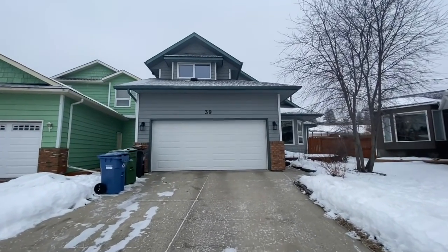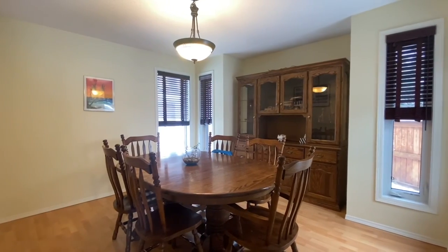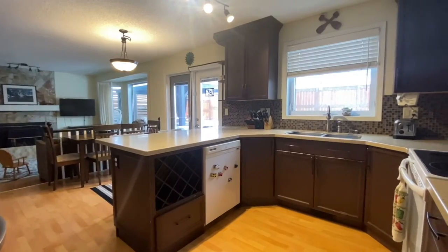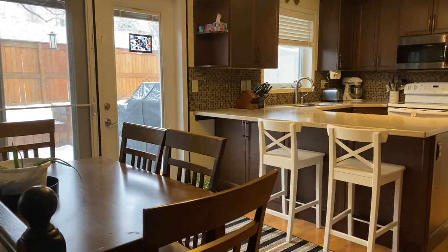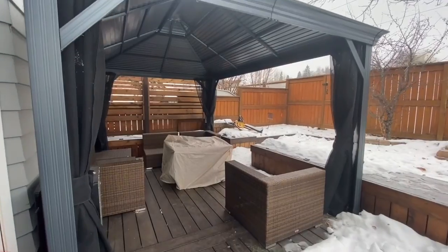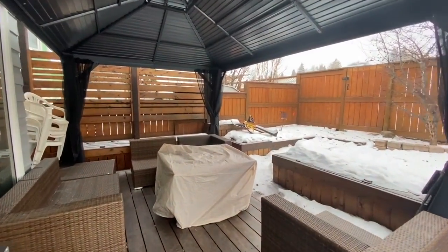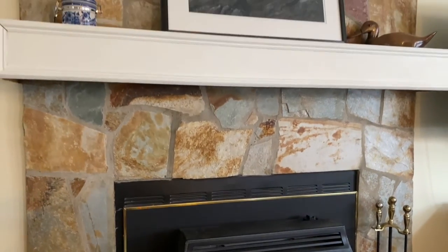This amazing home has so many great features including an open-to-above front living room, formal dining area, and a beautifully renovated and modern back kitchen. The breakfast nook provides easy access to your oversized yard where you'll enjoy those long summer evenings and views out back.